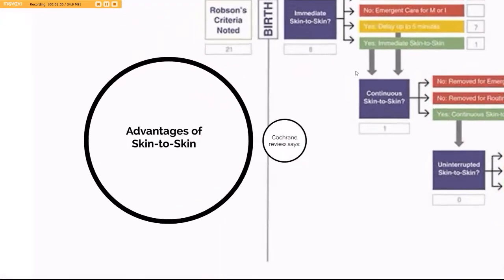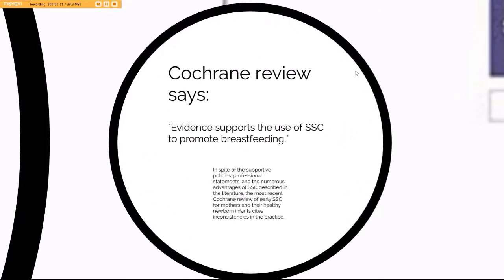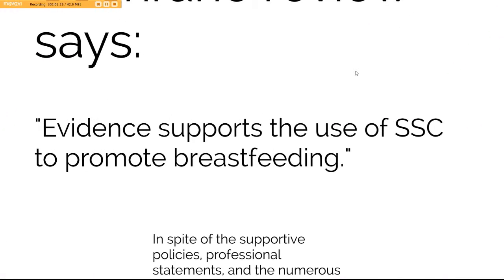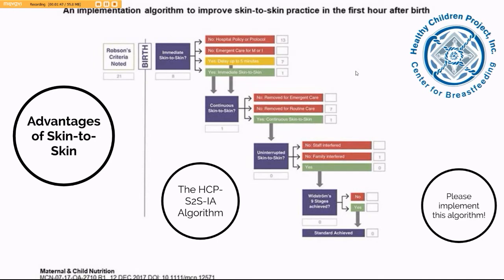There are many advantages to skin-to-skin in the first hour after birth, and they have been very well documented. The Cochrane Review says that evidence supports the use of skin-to-skin contact to promote breastfeeding. In spite of the supportive policies, professional statements, and numerous advantages described in the literature, the most recent Cochrane Review cites inconsistencies in the practice.